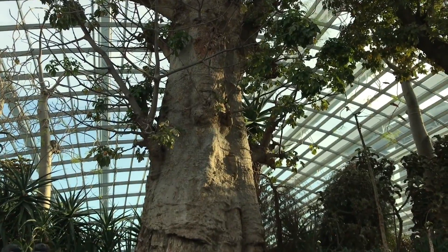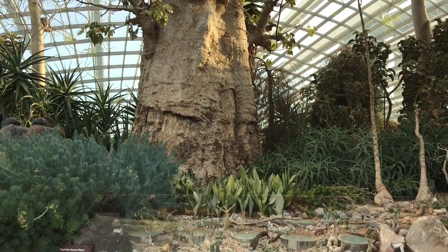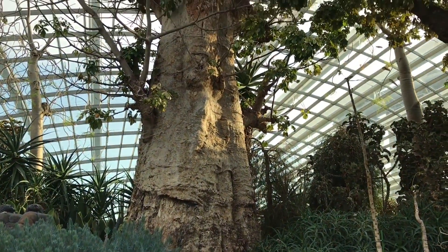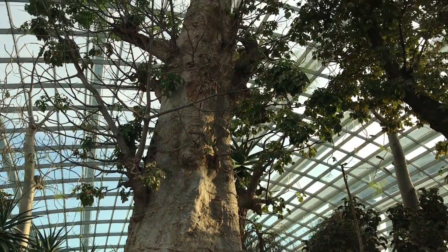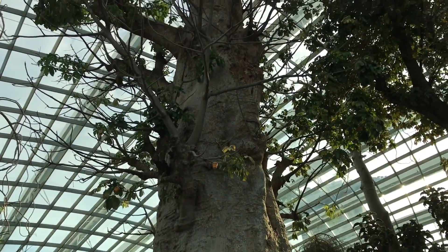Everything of this tree is useful from building materials to food to medicine. So it's a really useful tree. Some of these can apparently weigh a few tons.